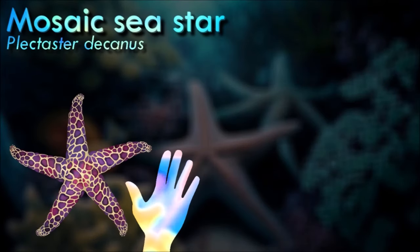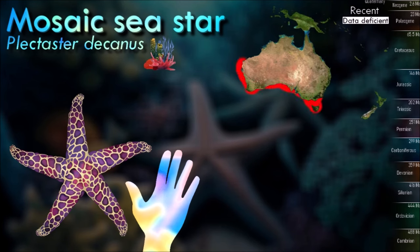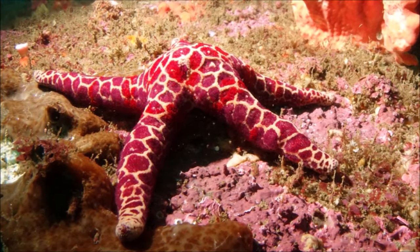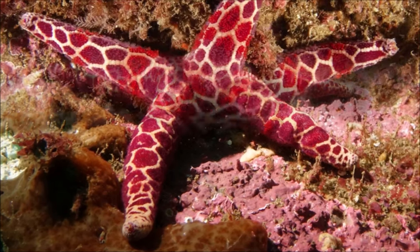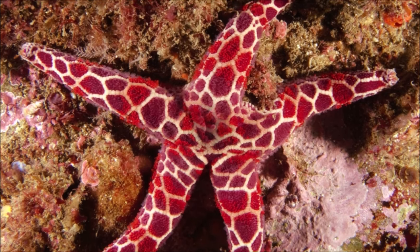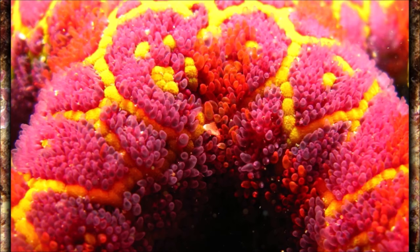Mosaic sea starfish is a five-armed starfish distinguished by its very bright colors. A group of raised yellow ridges covers its red upper surface and it is soft in texture. It is one of the few poisonous sea stars and can cause numbness in humans if it is carried for any length of time. It lives in rocky reefs off the southern coast of Australia, at a depth of 10 to 180 meters, and it primarily feeds on sponges.